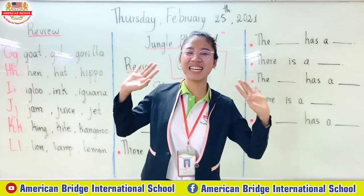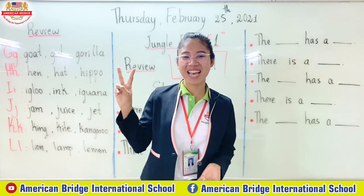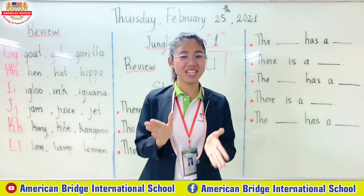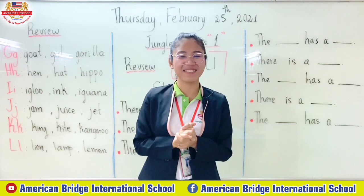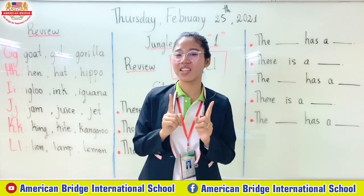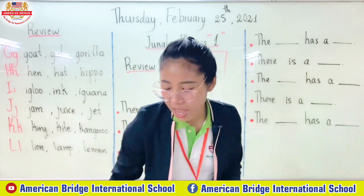Hello everyone, welcome back to our second session. Are you ready to start? Great job. So now let's continue our lesson with teacher together. For the previous session we have learned...